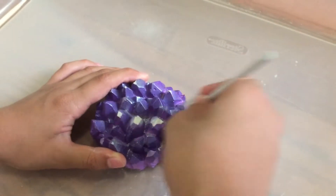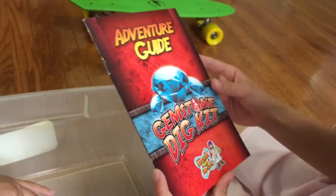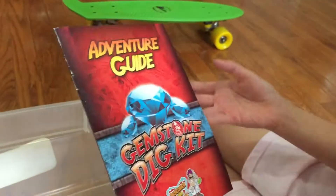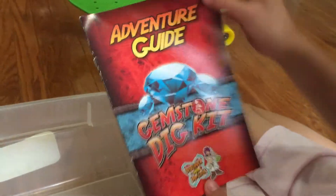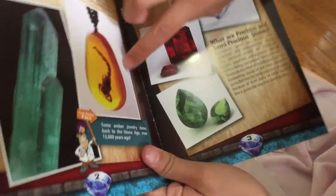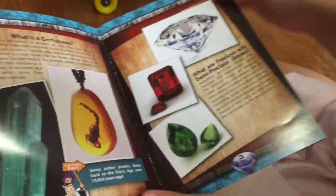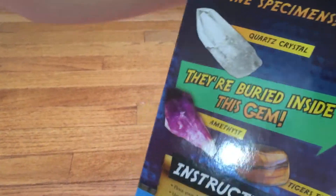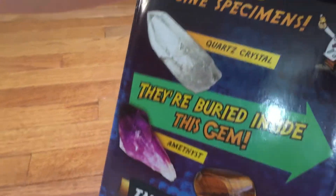We're going to excavate. Here are the gems that are inside. This is the adventure guide — it says gemstone from Dr. Cool again. And what's in the gemstone? Are we going to find those gemstones here? Only the three that I showed you — the amethyst, tiger's eye, and quartz crystal. That's my birthstone.